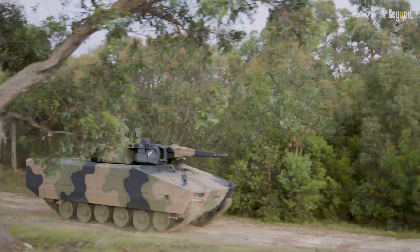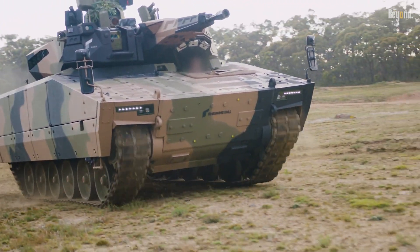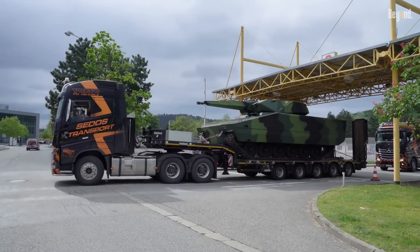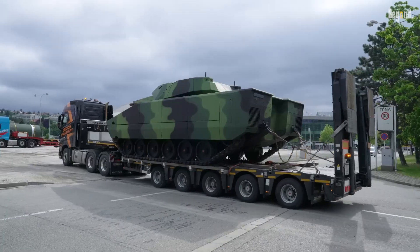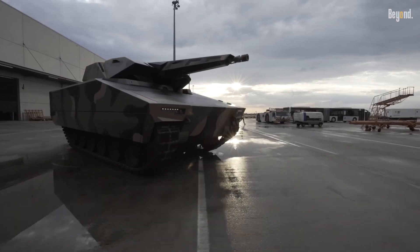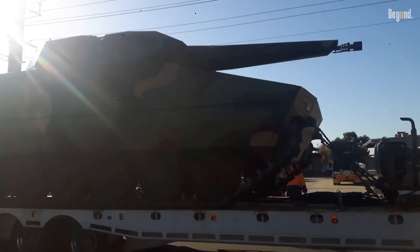As military forces around the world seek to replace old combat vehicles, several countries have shown an interest in the Lynx KF-41. Notably, Hungary has ordered 218 units in a $2.43 billion defense contract, thus being one of the first export customers of this advanced IFV.